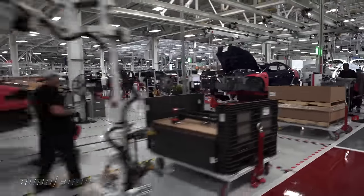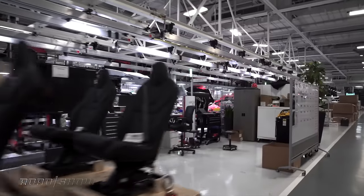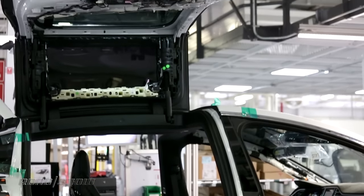After Tesla purchased the factory in 2008, it took four years to get it ready for production. The first Model X built at the factory was delivered in 2012, and you can still pick up your new Model S or X right here after it rolls off the line.